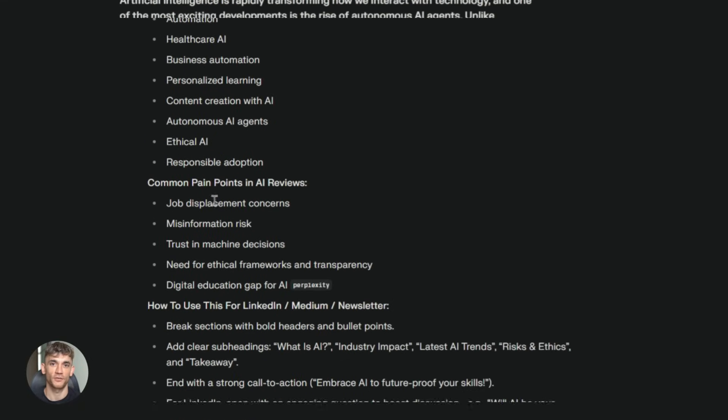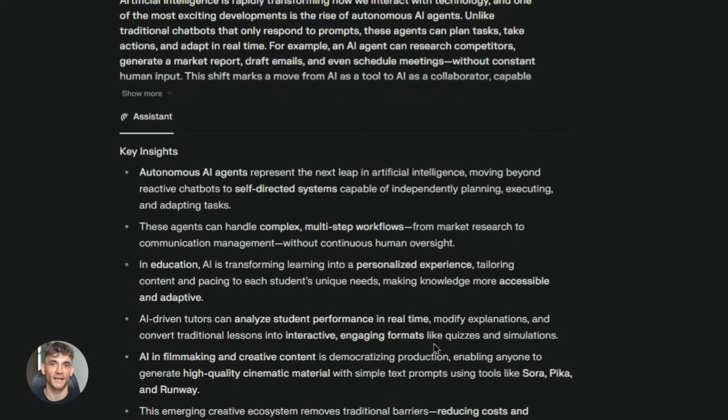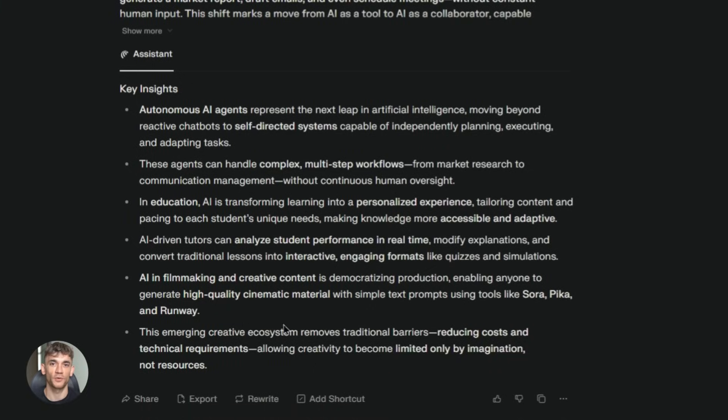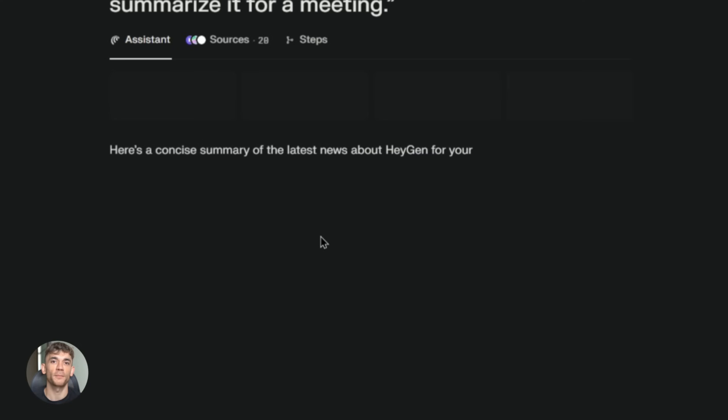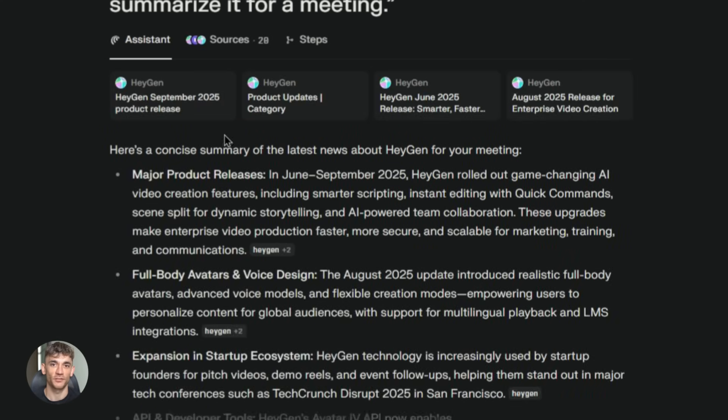If you're building a business, you can use Comet to do market research faster. You want to understand a new niche — start browsing forums, Reddit threads, blog posts, customer reviews. The AI is right there helping you spot patterns, highlighting common problems, showing you what people actually want. You get insights in hours that would normally take weeks.